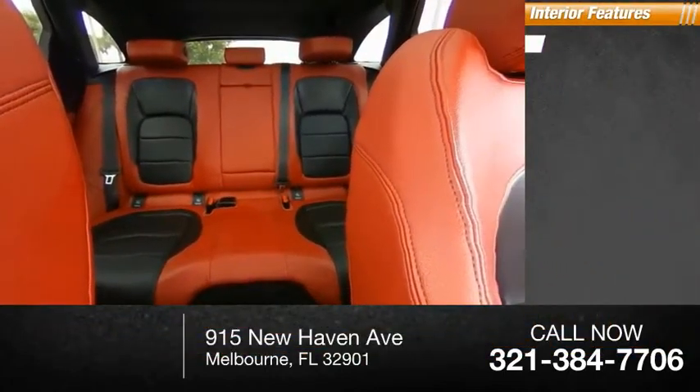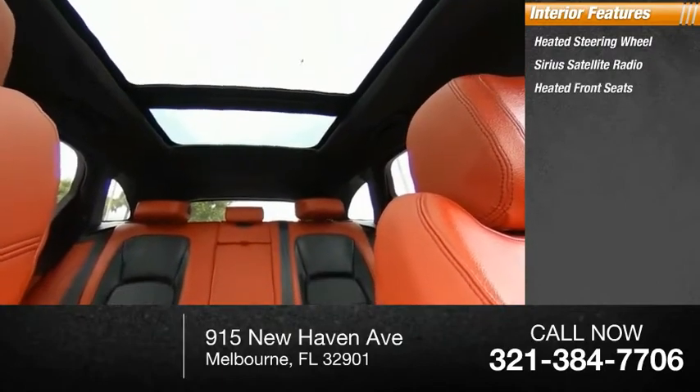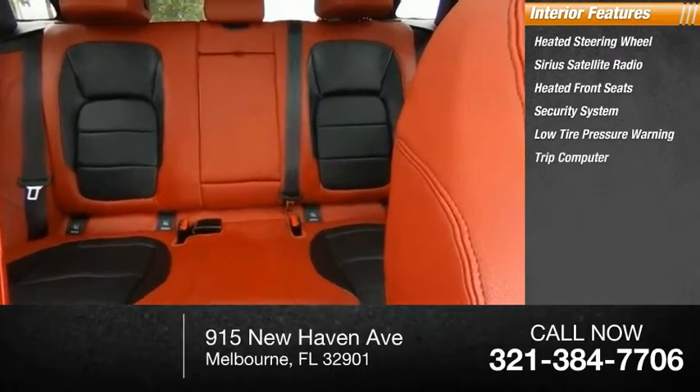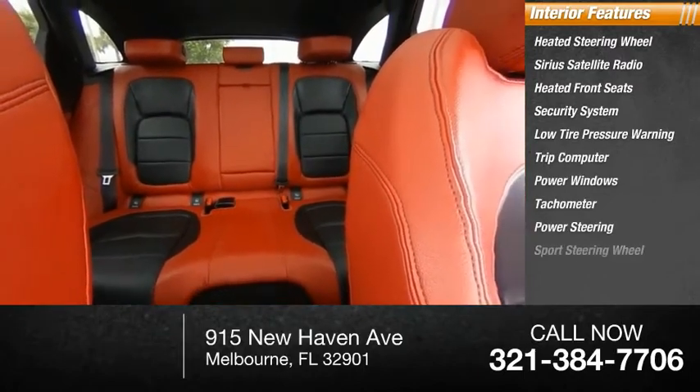Inside you'll find a heated steering wheel, SiriusXM satellite radio, heated front seats, security system, low tire pressure warning, trip computer, power windows, tachometer, power steering, and a sports steering wheel.